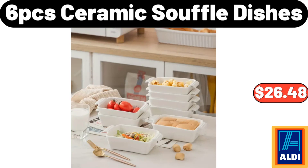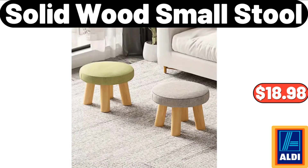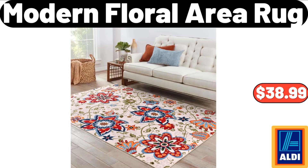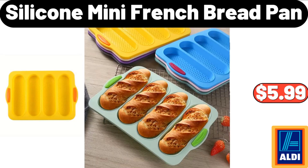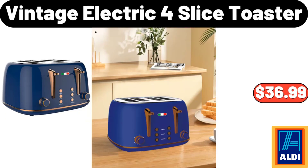Solid wood small stool: $18.98. Modern floral area rug: $38.99. Modern 3D crystal wall clock: $19.34. Silicone mini French bread pan: $5.99. Vintage electric 4-slice toaster: $36.99.